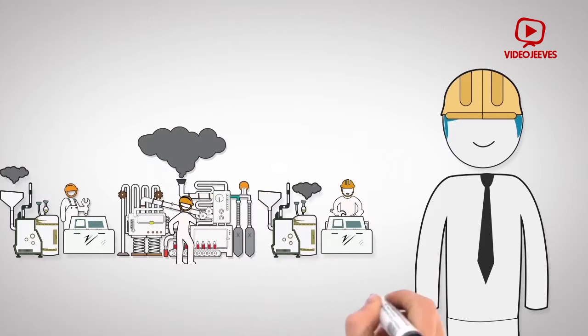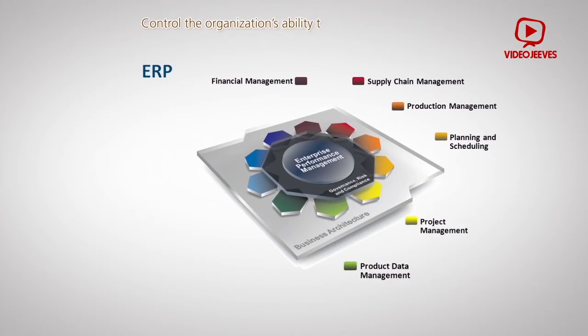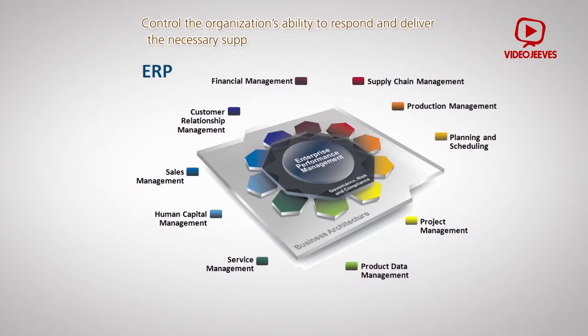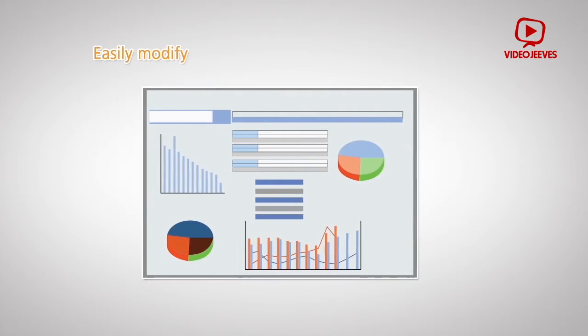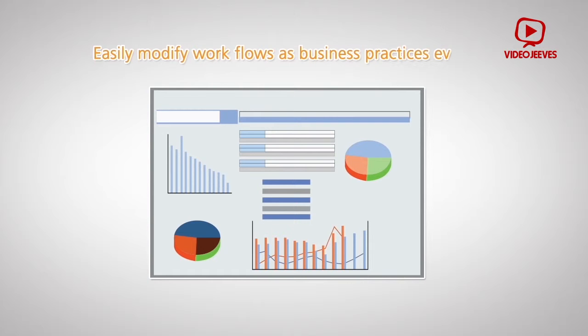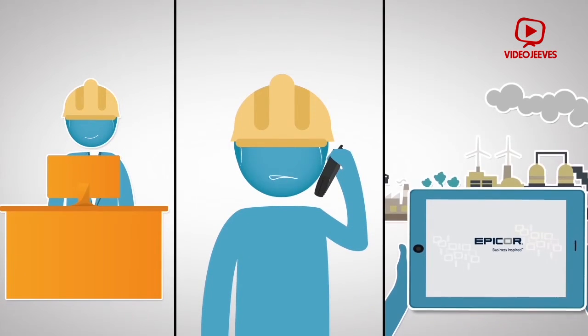So now John can relax again, because he can control the organization's ability to respond and deliver the necessary support across the network in real time. He can access and deliver inter-department data and dashboards through multiple devices, easily modify workflows as business practices evolve, and enjoy greater connection across his organization — with staff able to access Epicor ERP via a web browser, regardless if they are on smartphones, PCs, or tablets at another location.